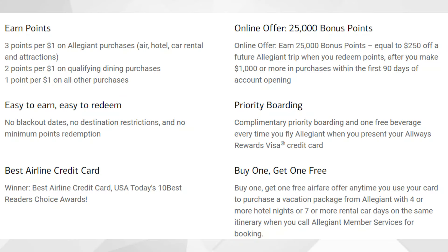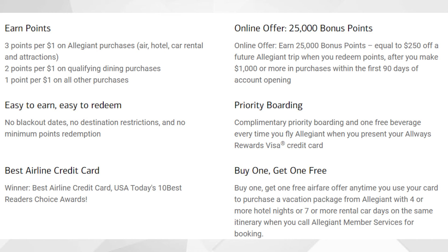With this card you can also receive some other pretty sweet perks. You'll receive complimentary priority boarding and a free beverage every time you fly Allegiant when you present your Allways Rewards Visa Credit Card. You're also getting a buy-one-get-one-free airfare offer anytime you use this card to purchase a vacation package from Allegiant with four or more hotel nights or seven or more rental car days on the same itinerary, as long as you call Allegiant member services for booking. Plus, there are no blackout dates, no destination restrictions, and no minimum points redemption.